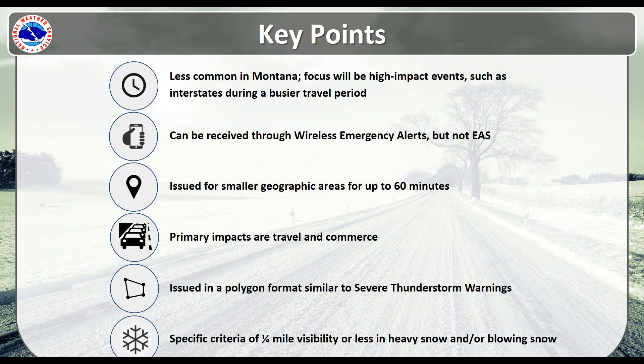Some key points: these will be less common in Montana, so snow squall warnings are not something you're going to see issued a lot. The focus will really be high-impact events, such as a snow squall over an interstate during a busier travel period. One that comes to mind is Homestake Pass — we've had a couple of snow squalls affecting Homestake Pass. The intent is to focus on high-impact areas and events, particularly during busier travel periods.